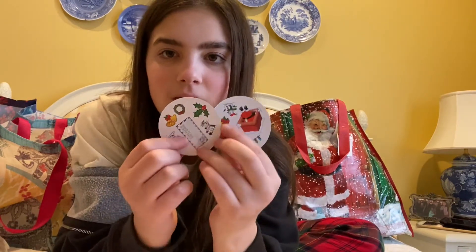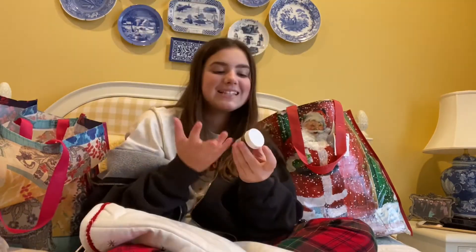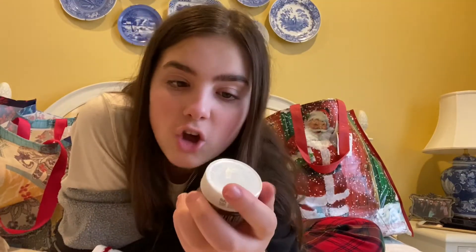The next thing I got was this game called Spotted. Two cards down and then you try to find the match in them. If you find the match, you get to keep them. Whoever has the most cards at the end wins. The next thing I got was Nutella — this little bottle of Nutella is so cute.